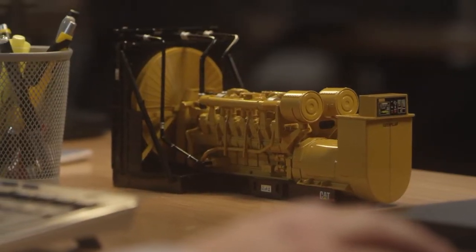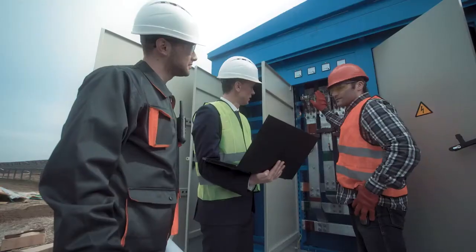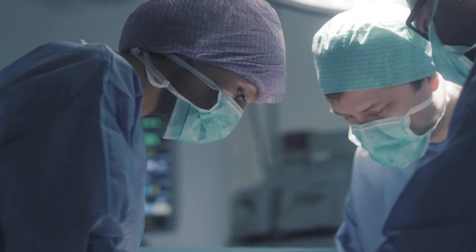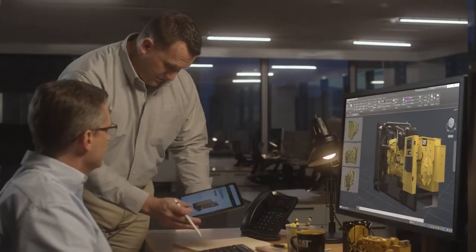We built this for you — for the engineer who wants a generator that delivers unparalleled performance and reliability, for the contractor who wants all of the resources of Caterpillar by their side, and for the person who should never spend a minute thinking about backup power generation. We've already done the engineering. Now let's do the work.